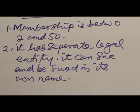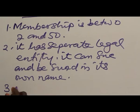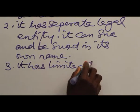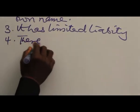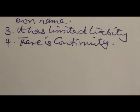3. The liability of shareholders is limited. 4. The liability of shareholders is limited. 5. The shareholder cannot bring the business to an end.